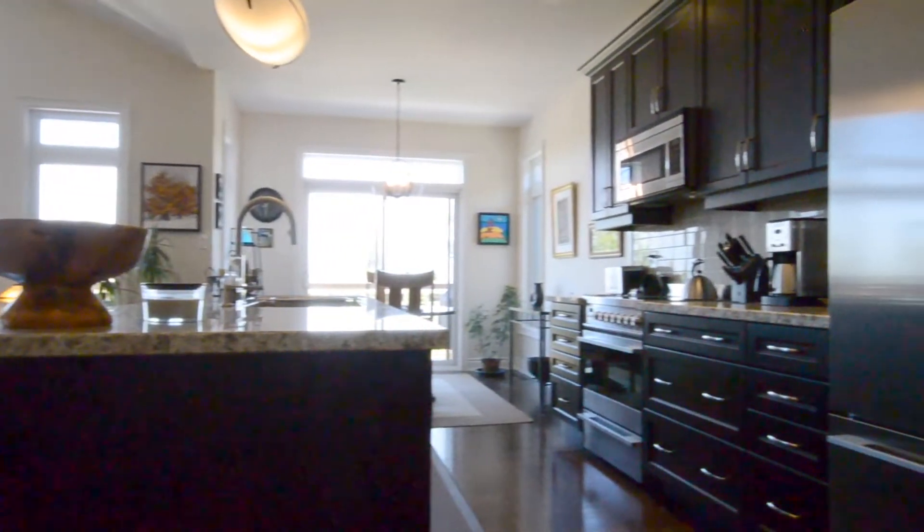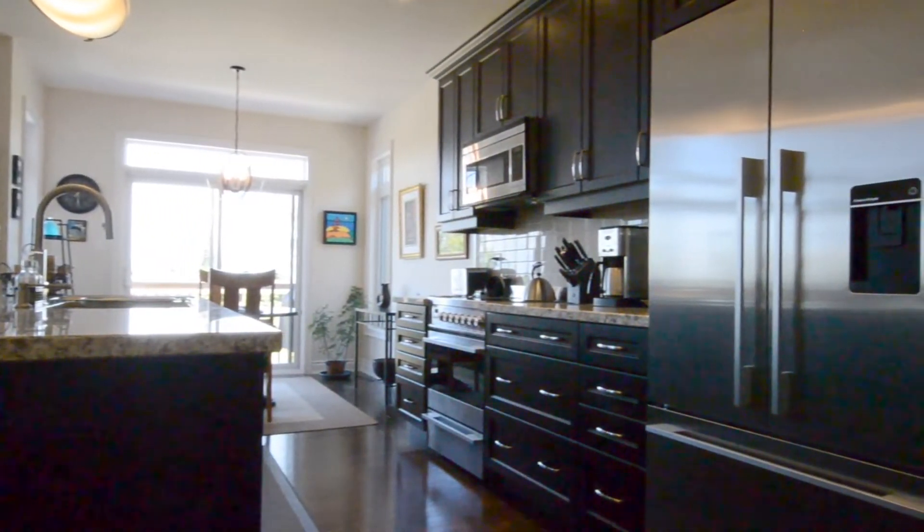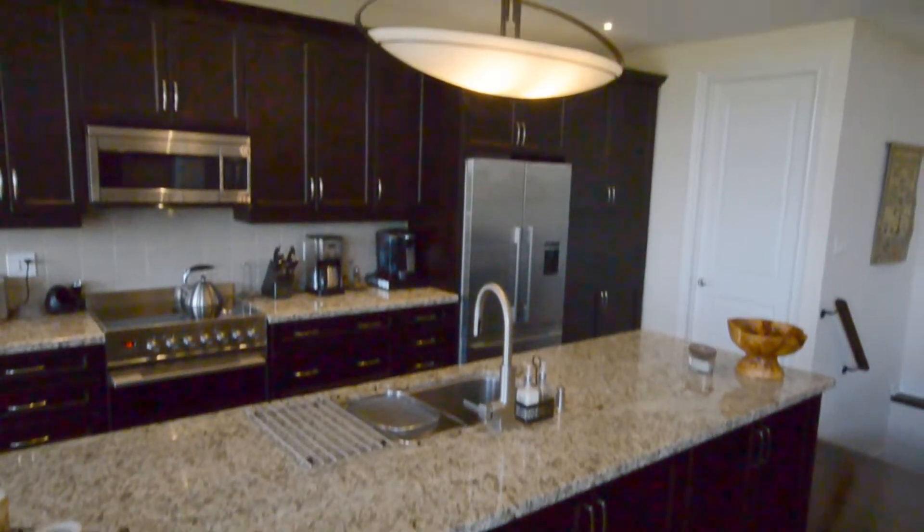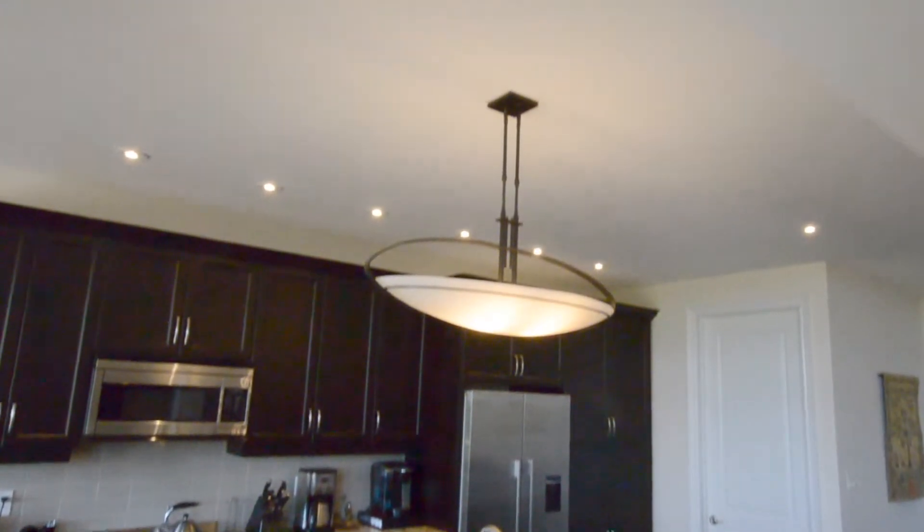The kitchen offers tons of cabinet space. All the appliances have been upgraded to Fisher and Paykel stainless steel — what a great look. There's a great center island with a fantastic light fixture that just ties everything together.